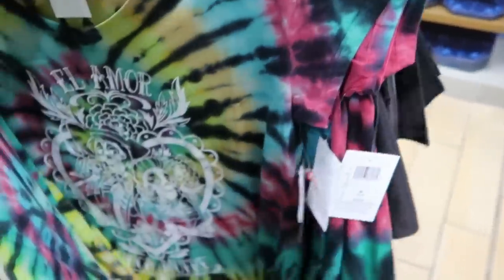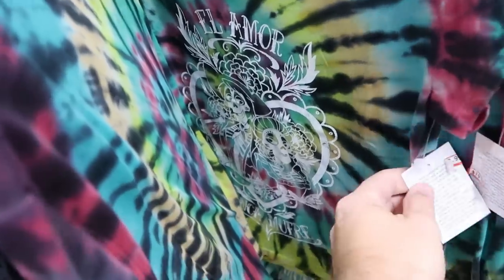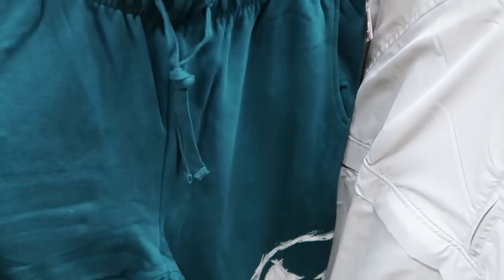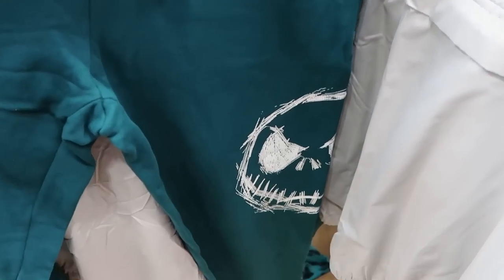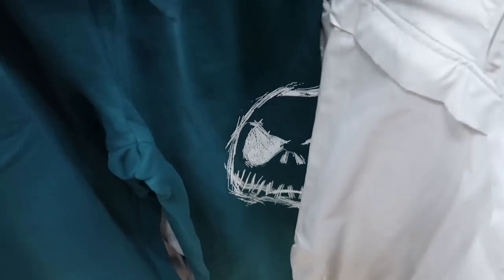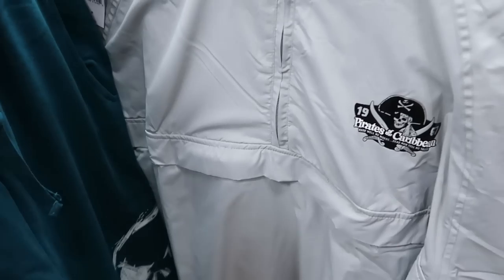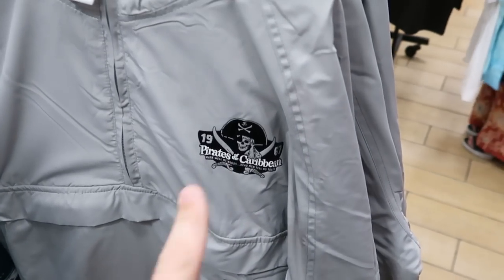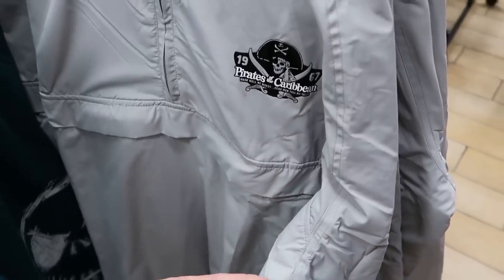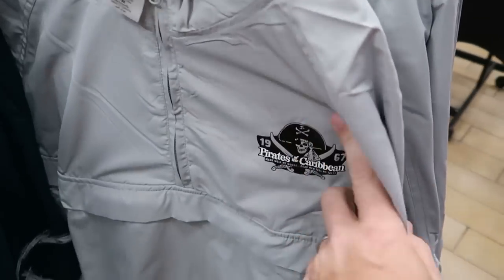There's even more new stuff — a really cool Coco shirt with a tie-dye pattern for only $19.99 from $40. On the same rack, a heavy pair of sweatpants with Jack Skellington etched onto them are $25 from $50. There's also a really nice quarter zip windbreaker that says '1967 Pirates of the Caribbean — Dead Men Tell No Tales' for $25 from $55.